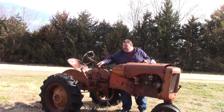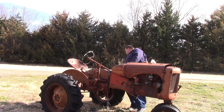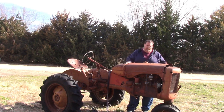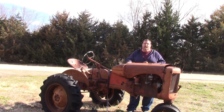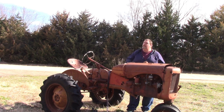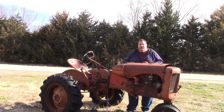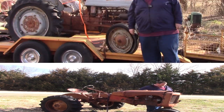One tire's not too bad and could be reused. The other is old, dry, and rotted, but in an emergency it'd probably air back up. The tin work isn't great, but all the parts on here are what Doc was needing to finish the C Allis he was working on — he's hoping to make one good tractor between the two.